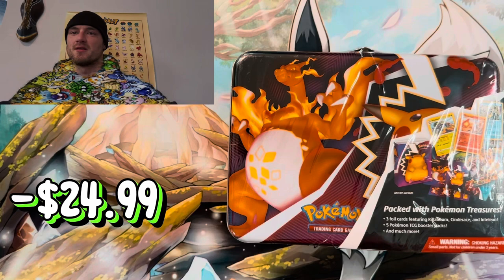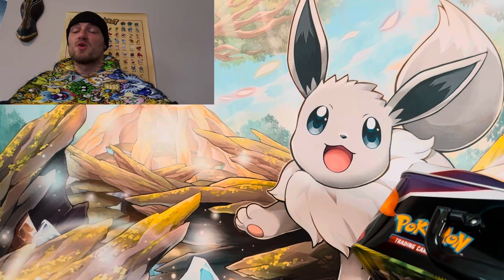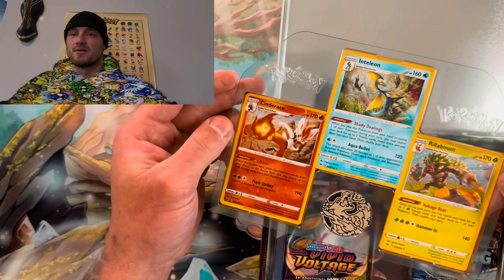Starting with the 2020 Pokemon Collector's Chest — I know it's a reprint, got it at Walmart for about $24.99. Let's see what we get inside. We got the promos: Cinderace, Inteleon, and Rillaboom. We got a cool little coin too. Not bad. Taking the packs out and setting them to the side.